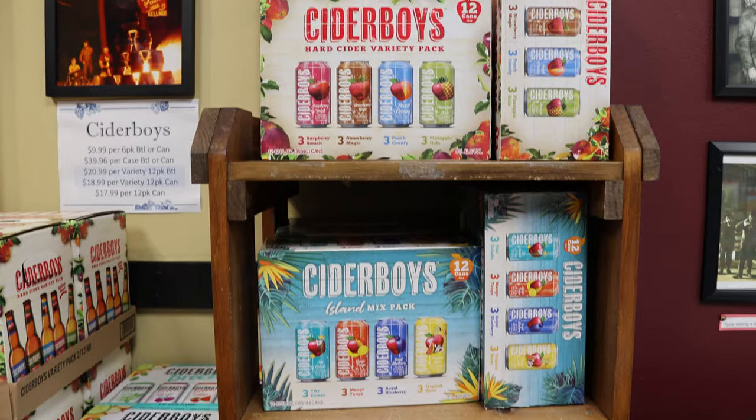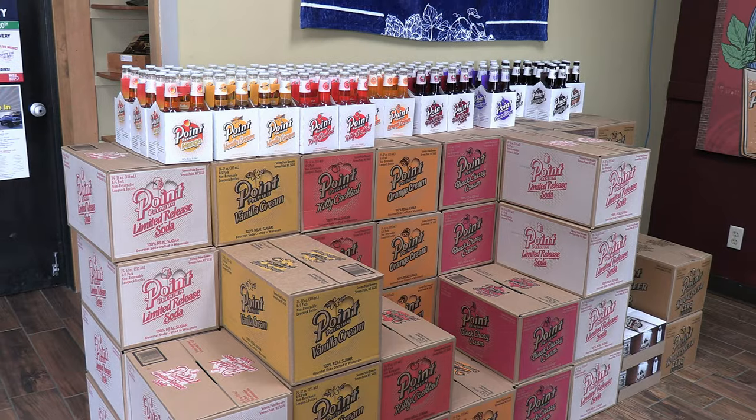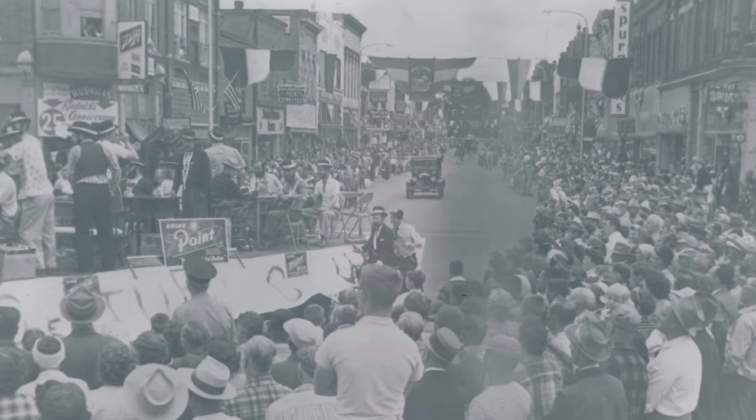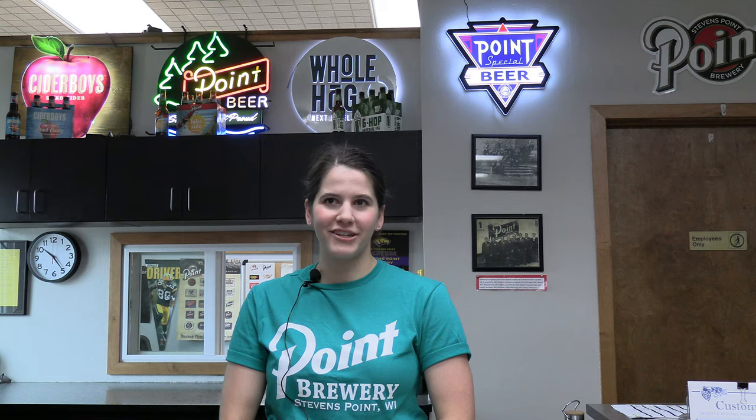Every customer can find something that they like here, whether it's a hard cider, a beer, or a soda. We have a nice variety for people and it's really close to the community too. Everyone kind of knows Point beer, they know the history behind it. We do a lot of giving back to the community.